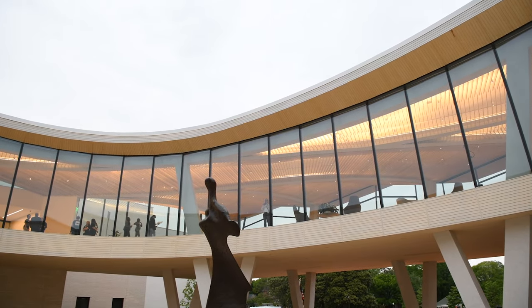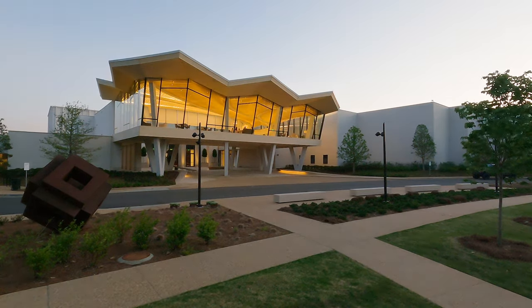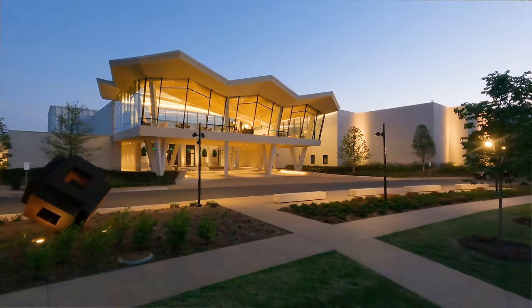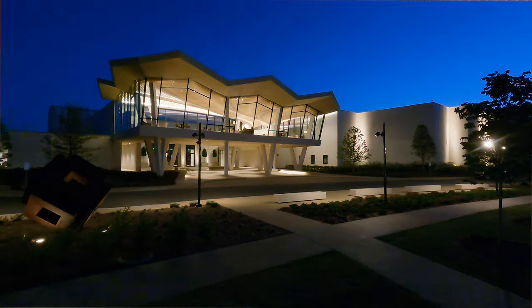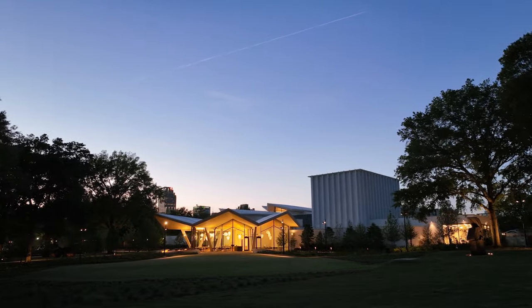I think it will bring a lot more people into being curious about what art is saying, what is going on, and wanting to be part of that. So it facilitates movement, it facilitates connections, and it facilitates new ideas.